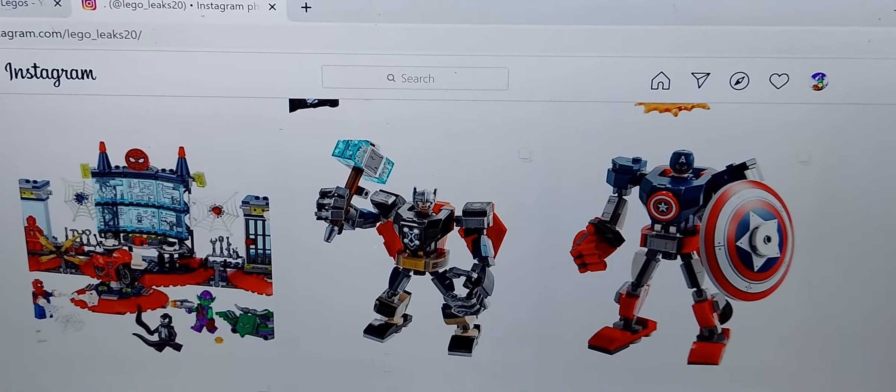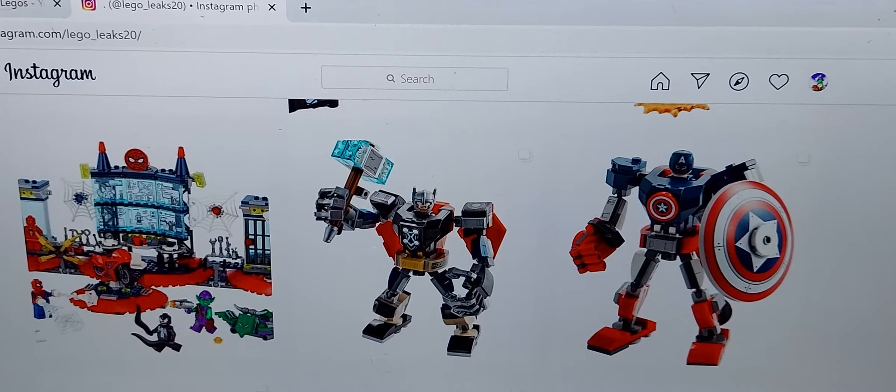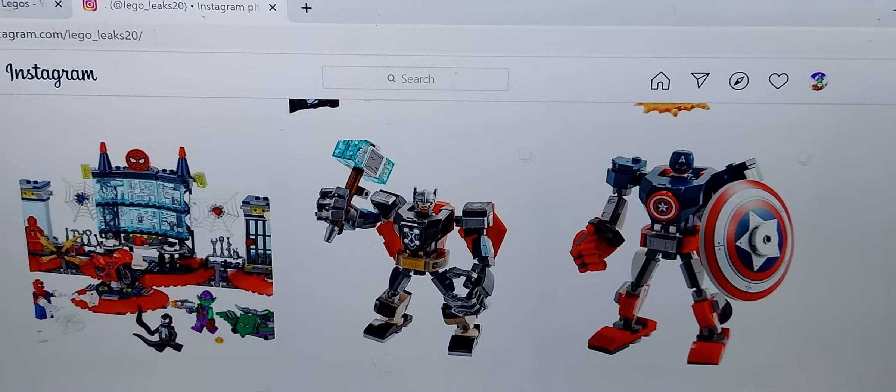Without further ado, I'm going to be rating every single LEGO Marvel 2021 set. Let's get started.